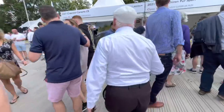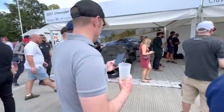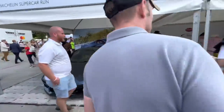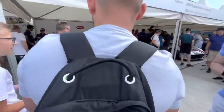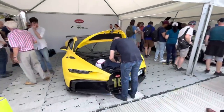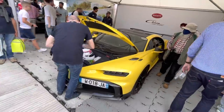Over this side we've got the Corvette. If I'm lucky I might actually be going up the hill in that thing later in the weekend, so I look forward to that. And then this is another beast — the Chiron Pur Sport. 1500 horsepower. Really cool.